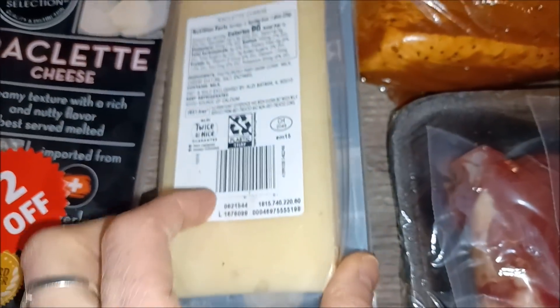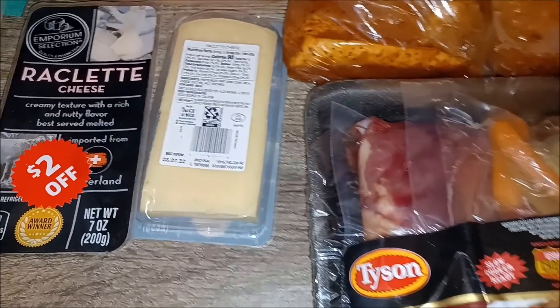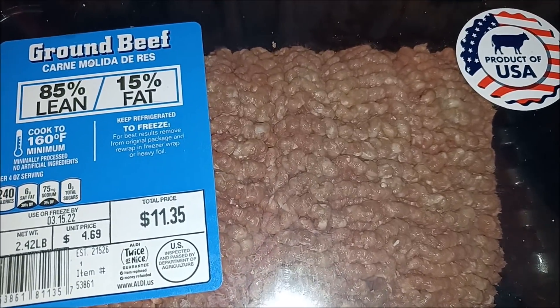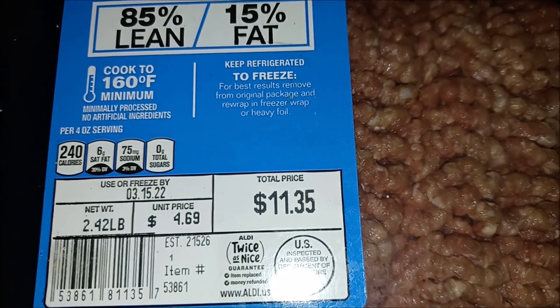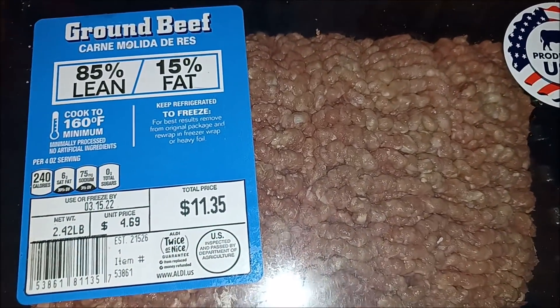That's what the raclette looks like — it's sliced. Let's have some of that melted right up. Hamburger meat — what is 4.69 a pound? 4.69 a pound for 85% lean — doesn't that seem like a lot?